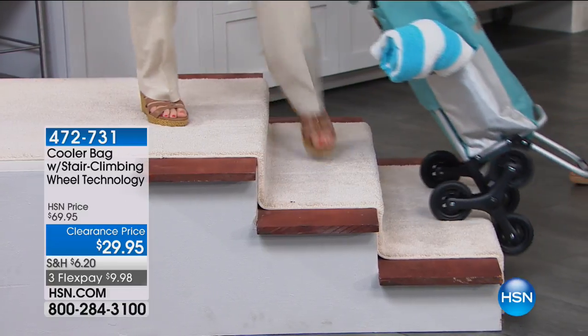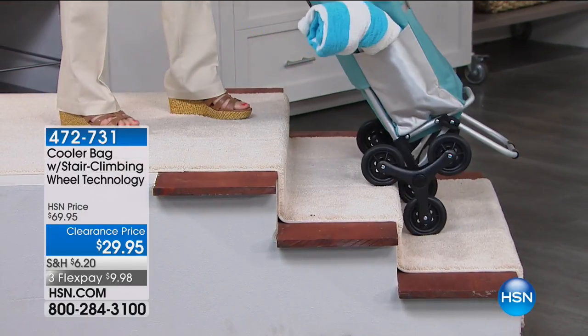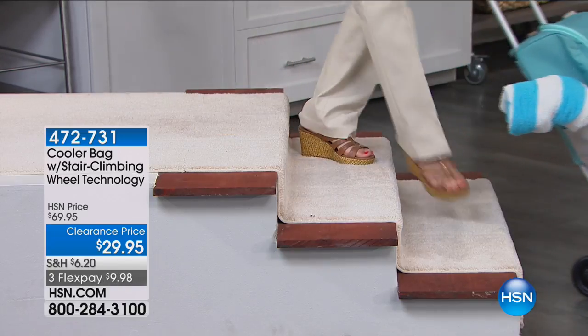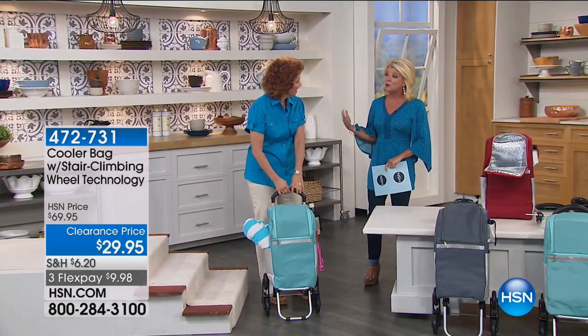Imagine a curb, imagine concrete stairs — look how easy this is. This is like the stair-climbing cart but cooler, because it's a cooler. Please call us if you own this, because it's a little bit different in that it's insulated, but it has a lot of the same great features.